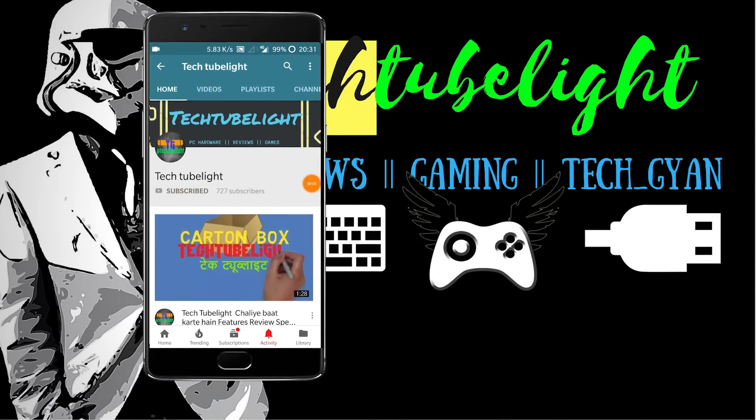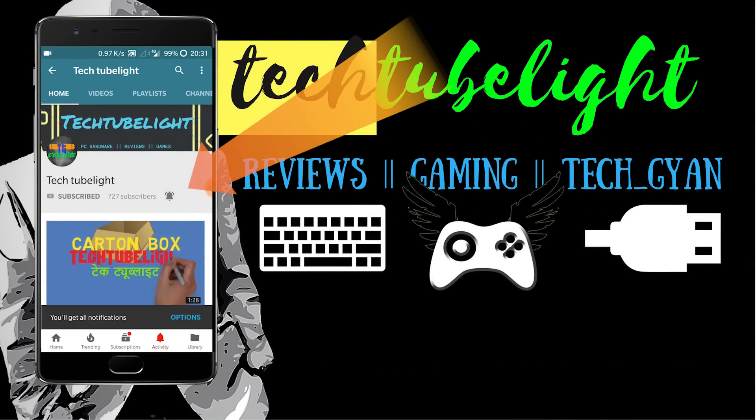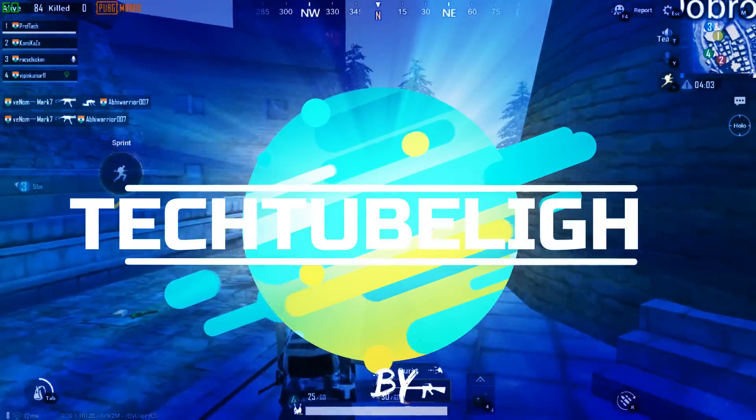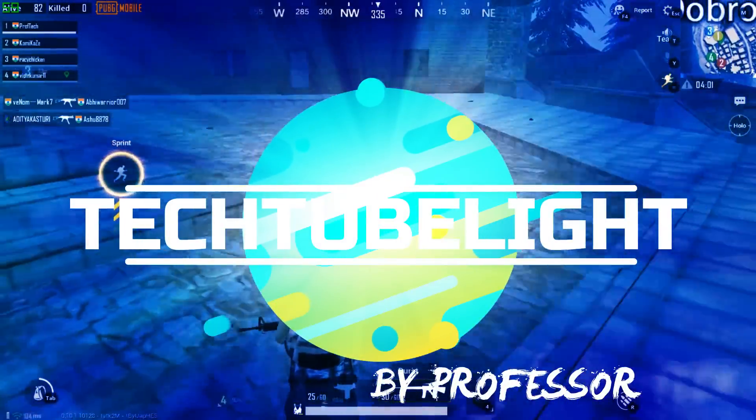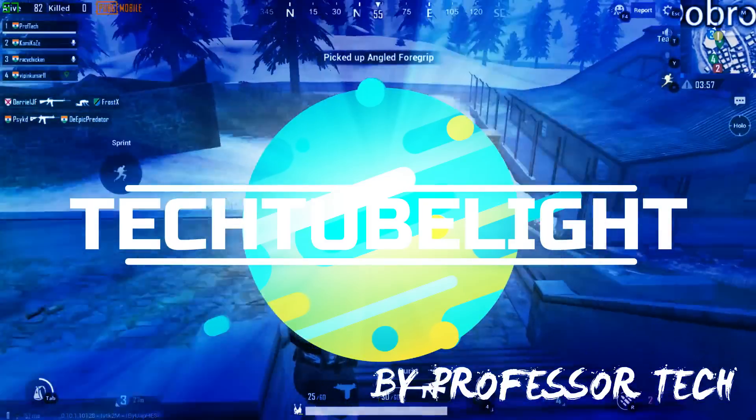Press the bell icon on the YouTube app and never miss any update from Tech Tube Light. Is channel pe main banata hoon PC hardware, gaming, aur tech related videos Hindi mein. Mere channel ko subscribe karo aur share karo agar tum logo ko mera content pasand ho.